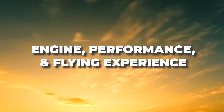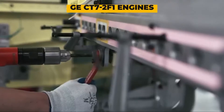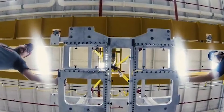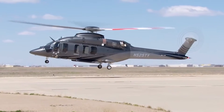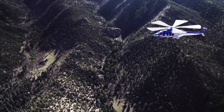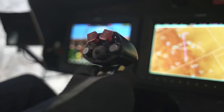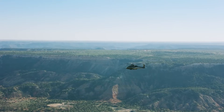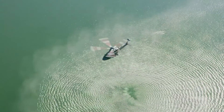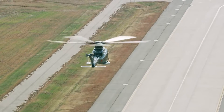Now let's talk power. The Bell 525 is equipped with two GE CT7-2F1 engines, each capable of delivering a remarkable 1,950 shaft horsepower. The start-up is smooth, ensuring optimal engine performance right from ignition. When it's time to take to the skies, the Bell 525 excels with an initial climb rate of 1,500 feet per minute, making its ascent agile and purposeful. With a maximum service ceiling of 20,000 feet, it's capable of high-altitude rescues and transit over elevated terrain. The Bell 525 reaches a maximum cruise speed of 160 knots — fast for a helicopter — and even at these speeds, the aircraft remains stable and remarkably easy to control, thanks to its fly-by-wire system.